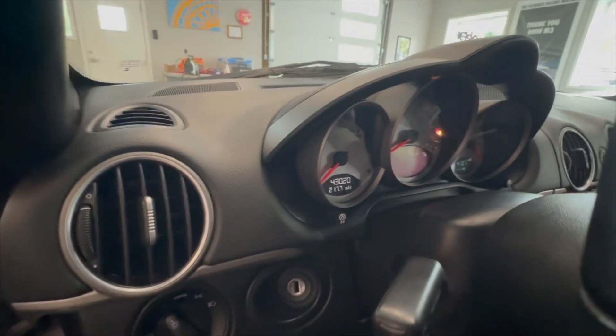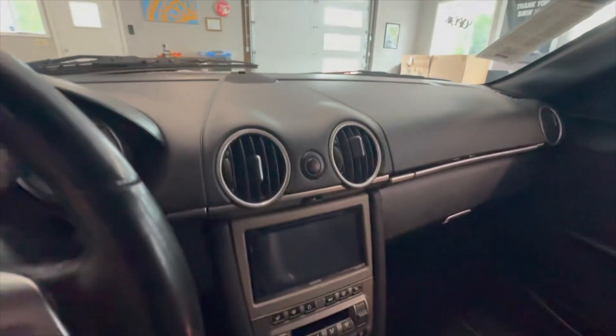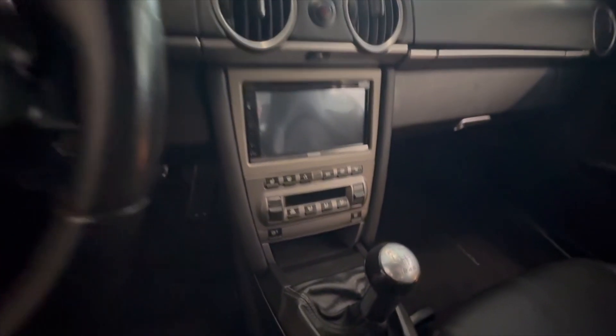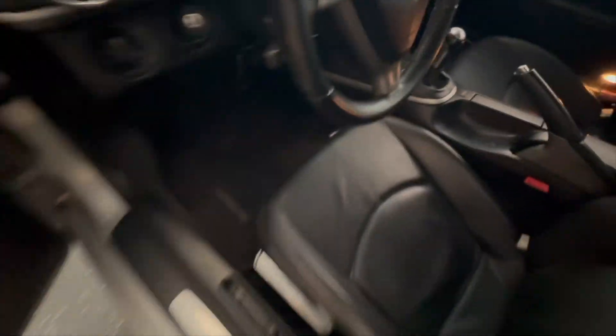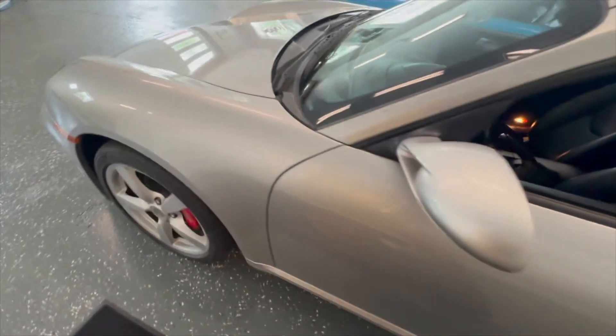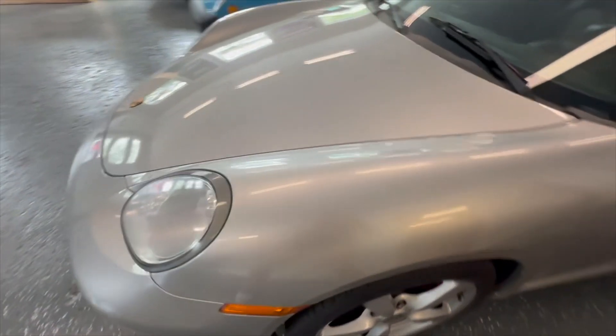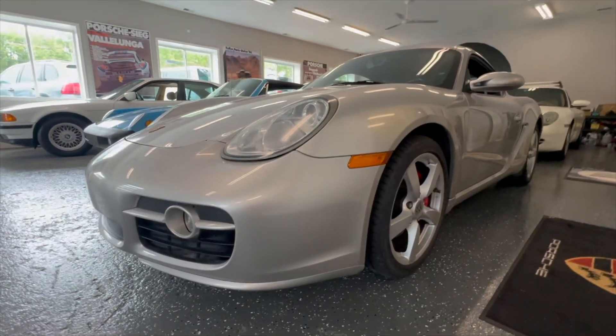Actually, we've crossed over to 43,000 miles now. The dash is clean, updated head unit that works nicely, hot heat, cold AC — everything works as it should. It is a great example for a great price.